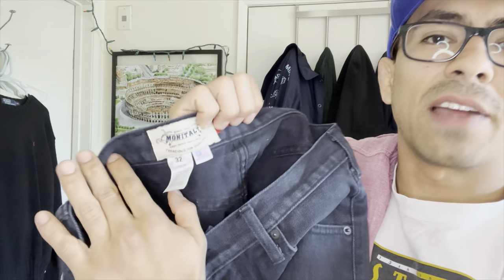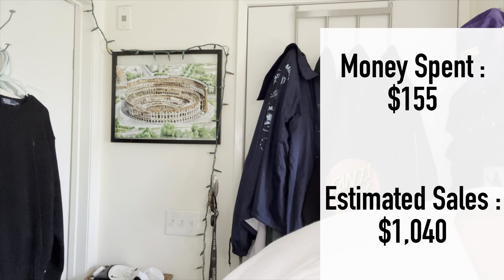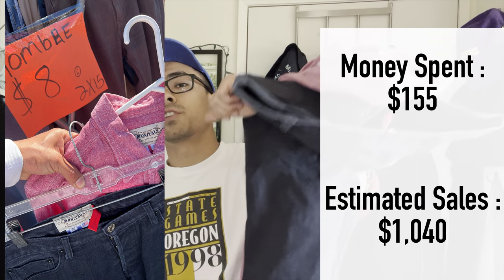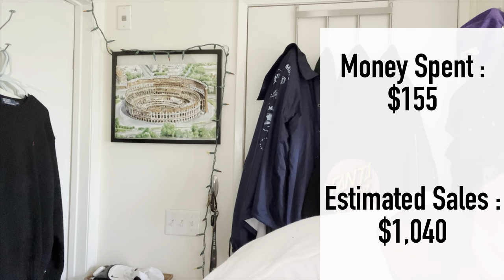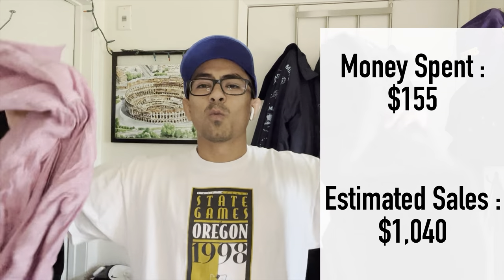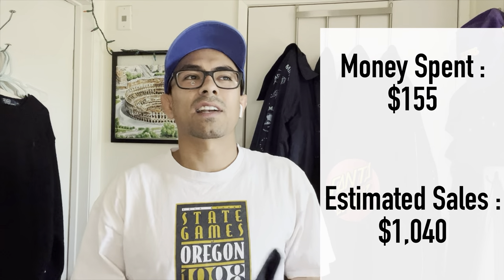I gotta check what these pants go for, but let's call it $50 and $50 - another $100. That puts us at $158 spent and $1,040 in potential sales. Days like this make me consider wearing a GoPro on my chest to record everything I find at the swap meet.